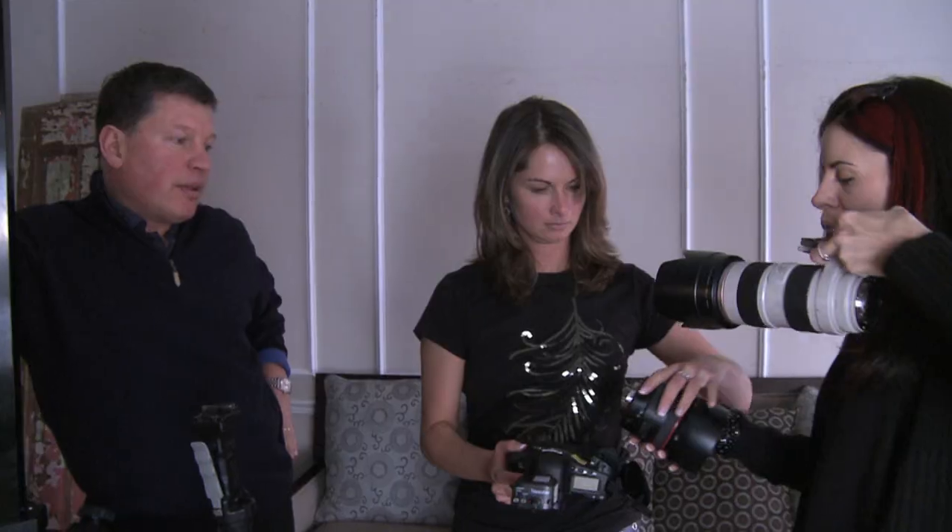You need to get that classical training. Seek out those photographers who've been around, who understand lighting and who understand the way things are supposed to be, because I think that's what our industry is lacking now is that formal education. My advice is finding a mentor.